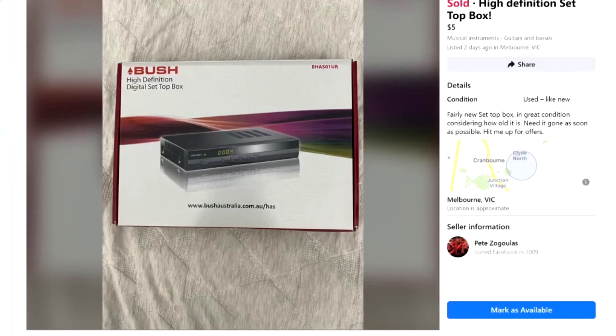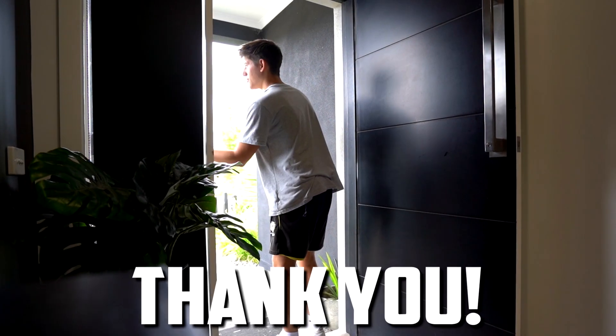But we had to move on pretty quickly because Wasanta picked up the high definition set top box for $5. He's here right now. Thank you, have a good one.